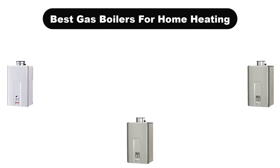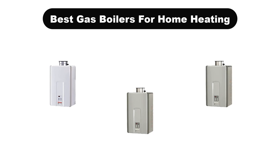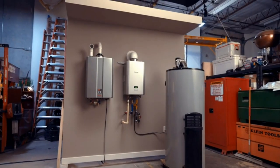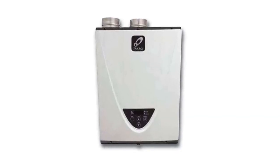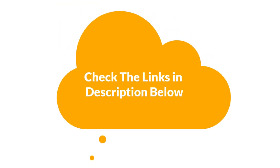Hello everyone. In this video, we are going to cover the 5 best gas boilers for home heating in the market, which are the best for you considering some unavoidable factors that you might miss out on without watching this video. We are going to give you an impartial review to help you find the best from a plenty of irrelevant products. For more info and updated pricing of the products mentioned in the video, make sure to check the links in the description below. So, let's start.